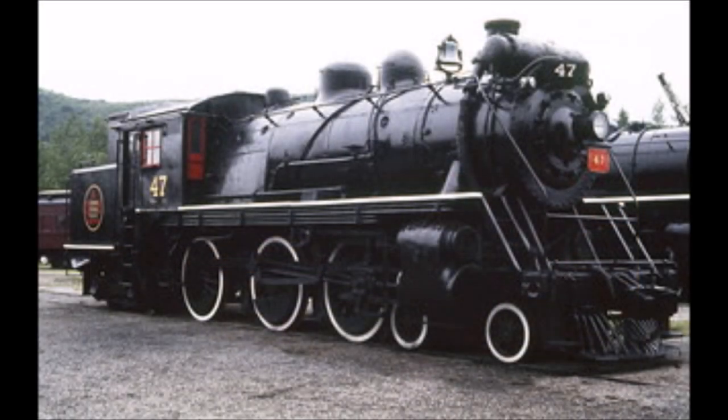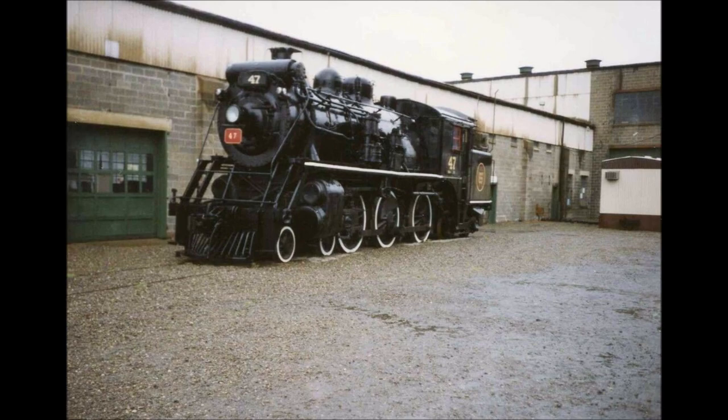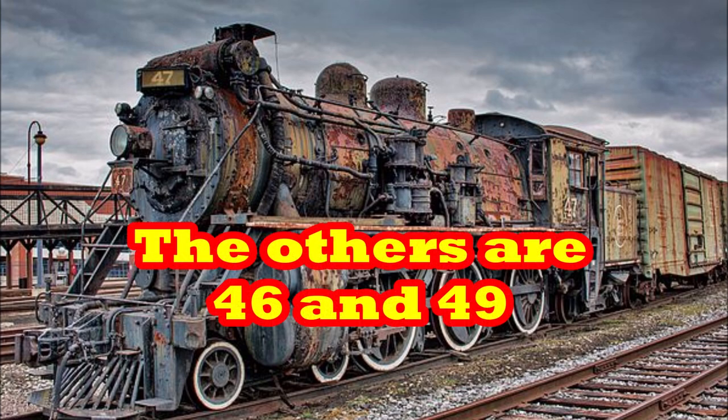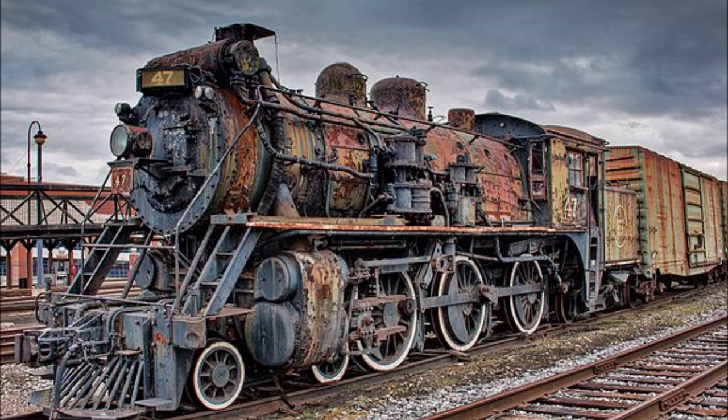47 was eventually moved with the rest of the Steamtown USA collection to Bellows Falls, Vermont, and then to their current location at Scranton, Pennsylvania in 1986. As of today, the 47 is one of three surviving Canadian National X-10As. She has rusted away to the point of bad condition and is unlikely to run again, but she might at least receive a cosmetic restoration in the future, just like UP 4012 did some time ago.